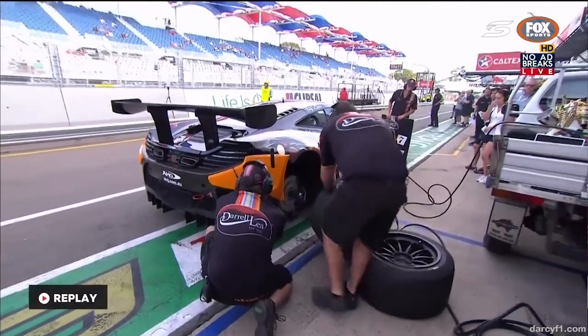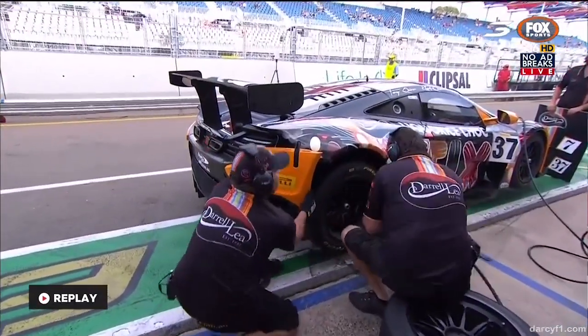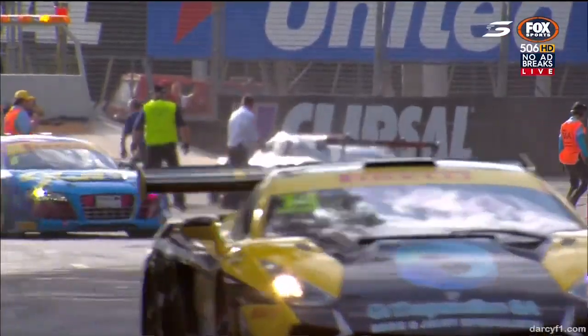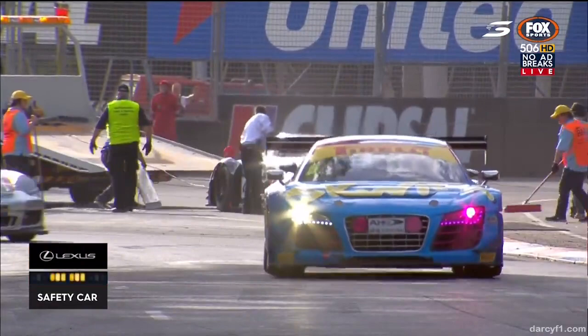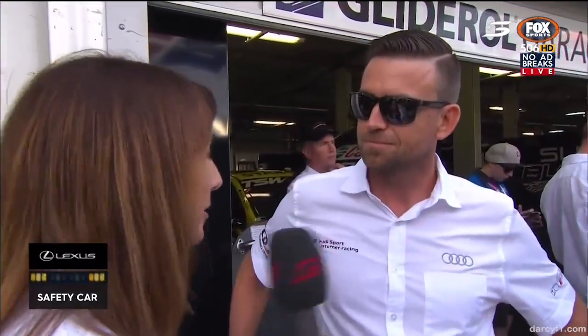And that is the damage to the right rear of a car that was absolutely in contention for the whole thing here this weekend. They're working on it — looks like they're going to get that thing back out. Hopefully it's just a flat tyre and a bit of body damage. We've got a little bit of work to do down at Turn 9. Marcus Marshall, I was standing right beside you when that happened and the looks said it all — shattering.